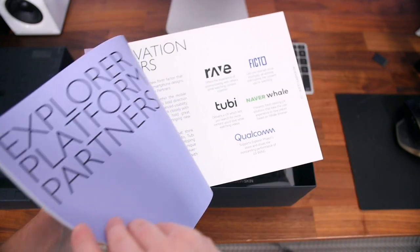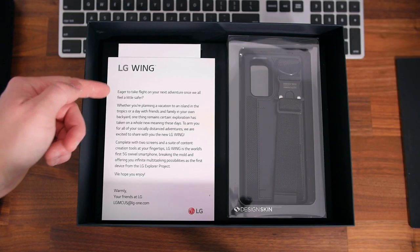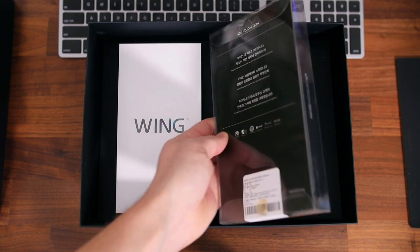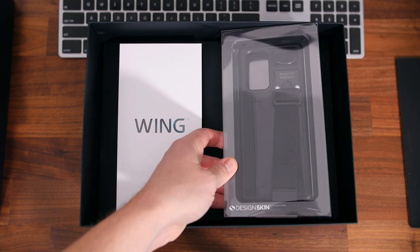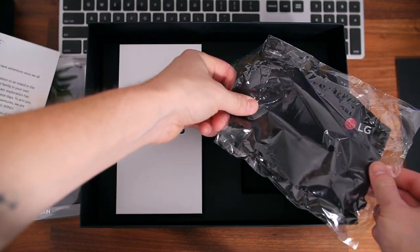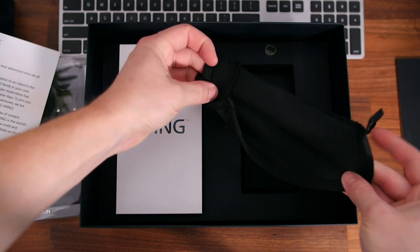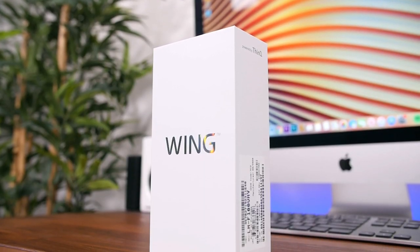Journeying further into the box, we find some more accessories. There's a stylish protective case for the Wing from a company called Design Skin, so if you like what you see, you might want to pick one up. Last but not least, LG went ahead and included a face mask, which I could always use more of — I appreciate that.